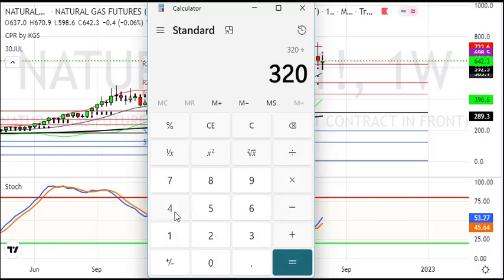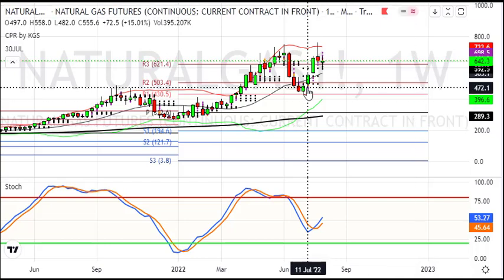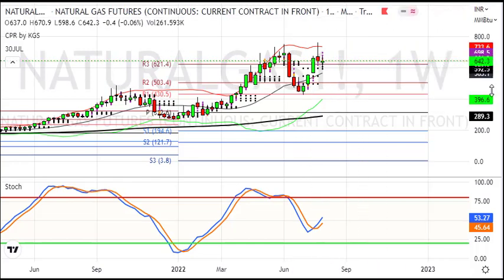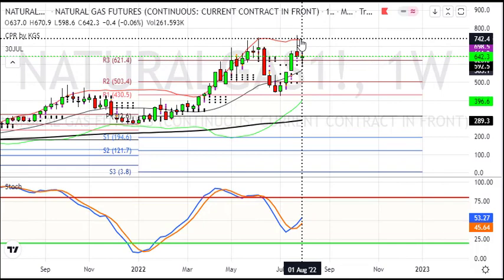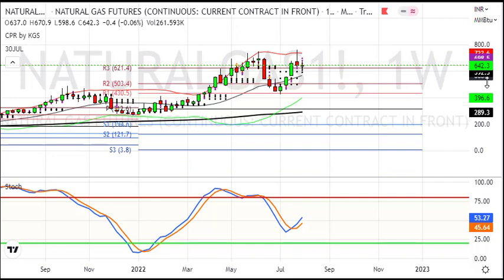That is 760 minus 440 = 320, divided by 440 — so it is a 72% move. Around the 620 level, watch for a reversal pattern. You can go long with a strict stop loss, with targets of 730 and 800 as per the weekly chart.